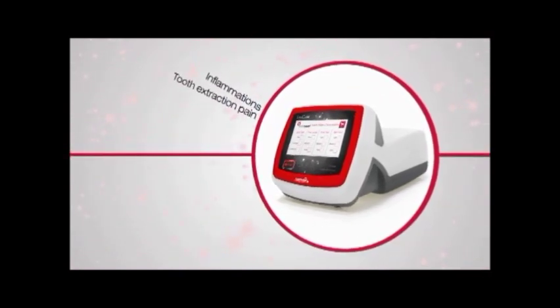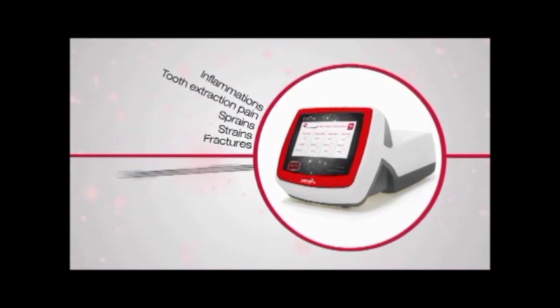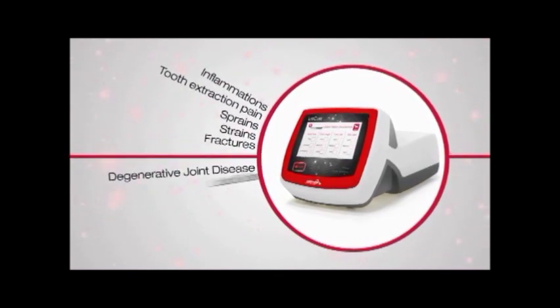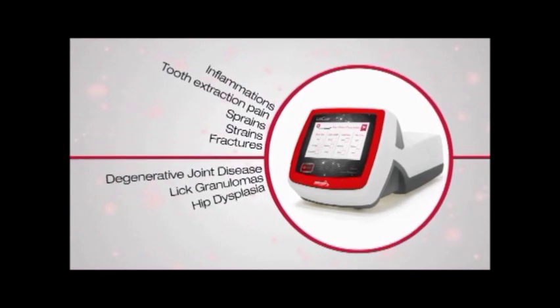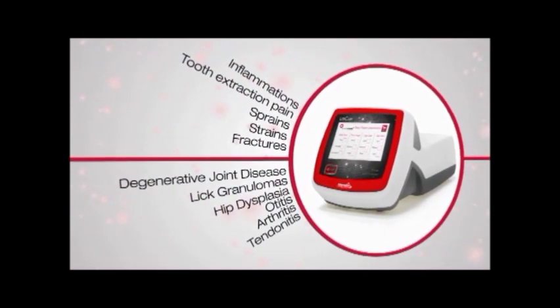Tooth extraction pain relief, sprains, strains, fractures, degenerative joint disease, lick granulomas, hip dysplasia, otitis, arthritis, and tendinitis.